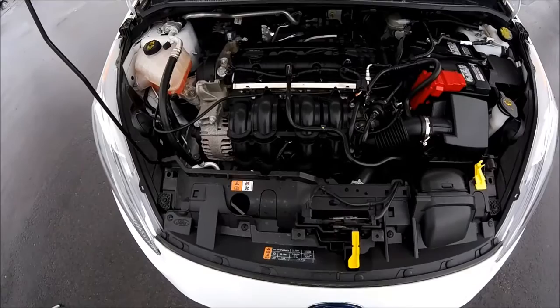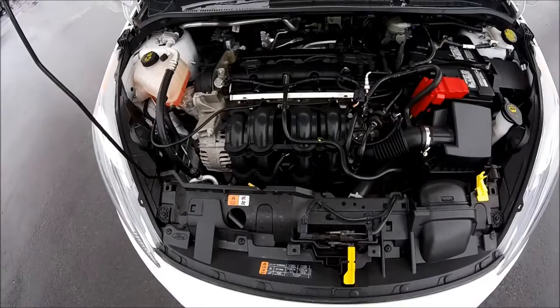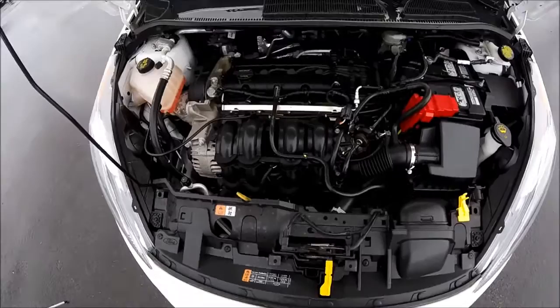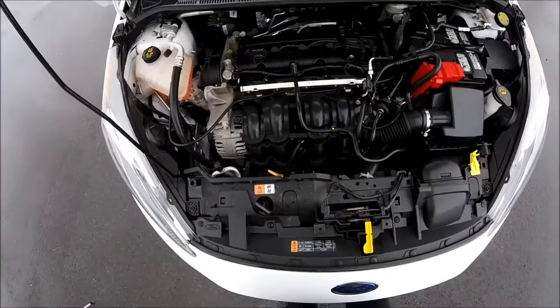This one has about 21,000 kilometers on it, and your warranty starts from the day you pick it up, so don't worry about that. Because it is a demo, we've drastically reduced the price. You can check out this ad on AutoTrader for $12,999 — I'll put a link in the description below for you to see.